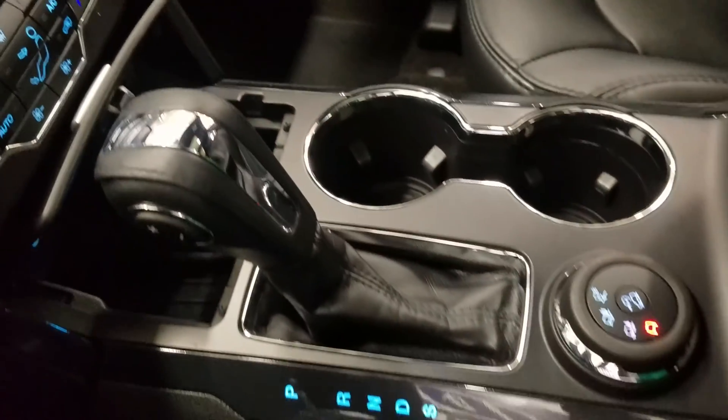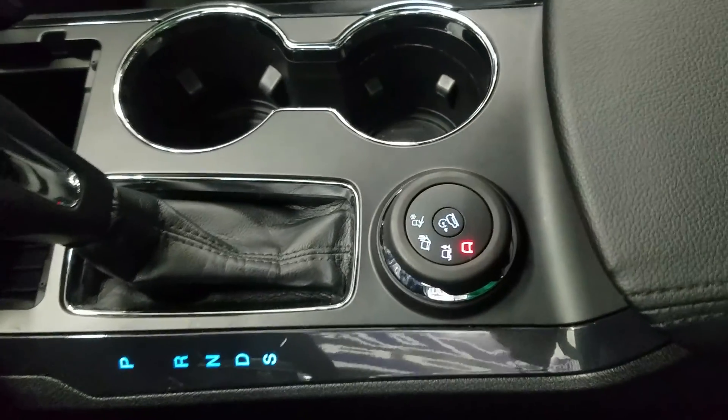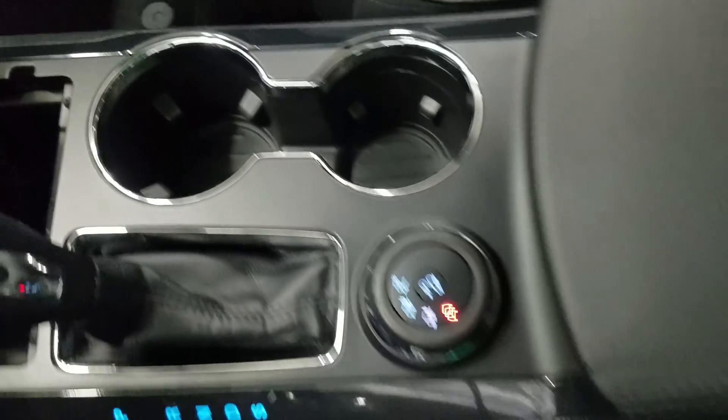At our center console we have our console shift lever, which has a select option of six different speeds, as well as our terrain dial, dual cup holders, and center console with loads of storage underneath.